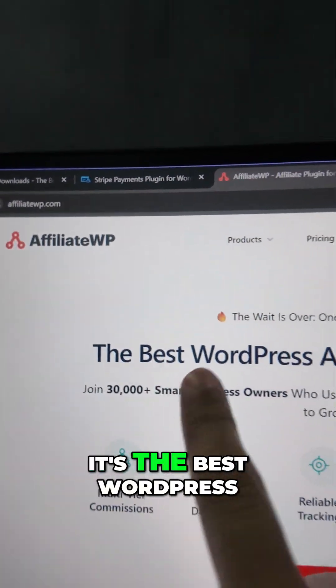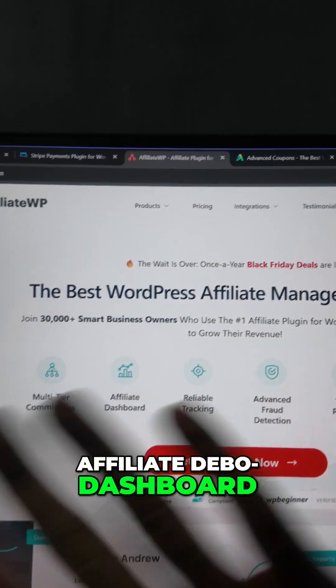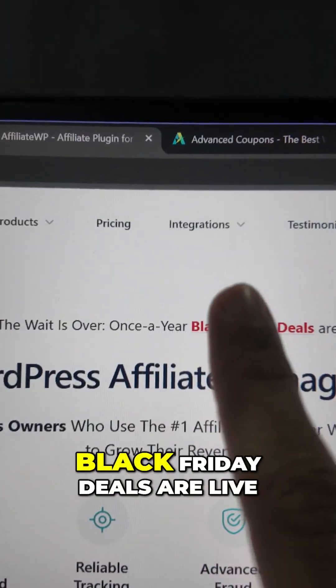If you want more customers for absolutely free, set up an affiliate program with Affiliate WP. It's the best WordPress affiliate management plugin — multi-tier commissions, payouts, fraud detection, tracking, affiliate dashboard, everything included in one platform. Black Friday deals are live.